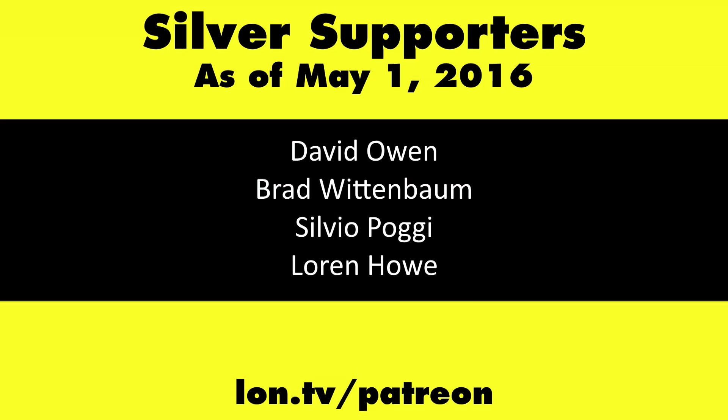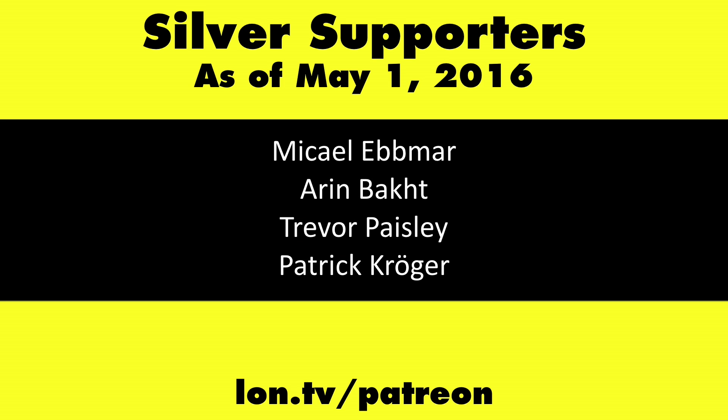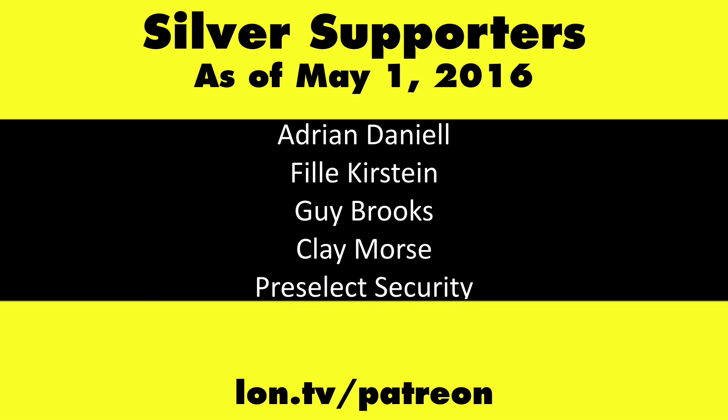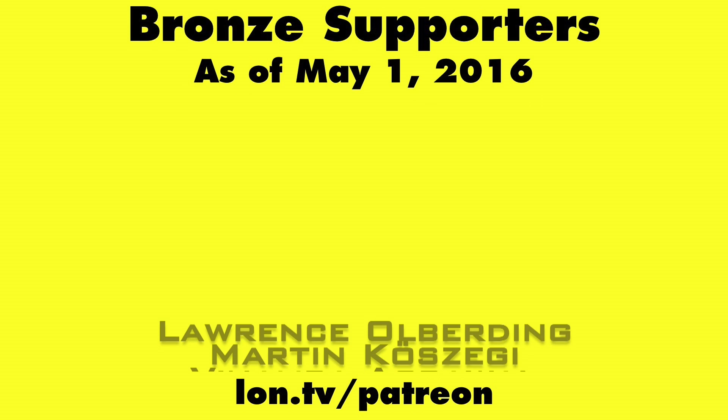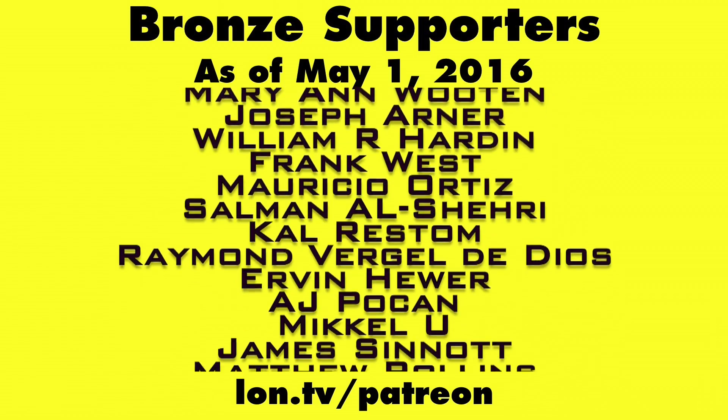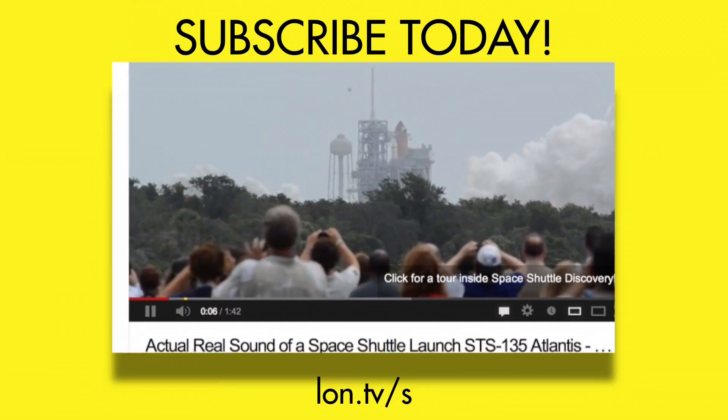This is Lon Seidman. This channel is brought to you by my Patreon supporters. If you want to help the channel, you can contribute as little as a dollar a month. Head over to lon.tv/patreon to learn more, and don't forget to subscribe.